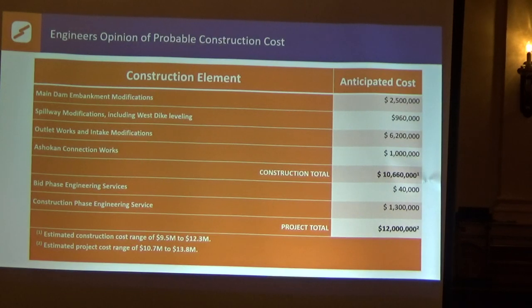Cost is always something people are concerned about. The main dam embankment modifications are at $2.5 million. The spillway and west dike modifications are about $1 million. The outlet works and intake modifications are $6.2 million. The Ashokan temporary connections are about $1 million. For a total construction cost of $10.6 million dollars. Then there are engineering fees for construction activities, bid phase services, and managing the engineering and construction process — another $1.3 million — for a total of $12 million.